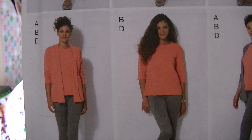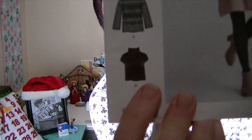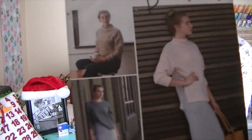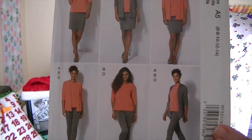So to recap: write 'vintage' for the vintage cropped turtleneck, 'slouchy neck' for the long-sleeved slouchy neck top, 'toaster sweater' for the funnel neck sweater, or 'long sleeve t-shirt' for the Nancy Zieman pattern. Vote in the comments by midnight Thursday December 16th. I cannot wait to see what you guys pick! Thanks for watching and I hope to see you Friday, bye!